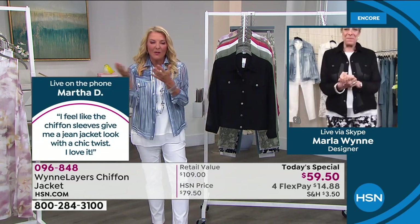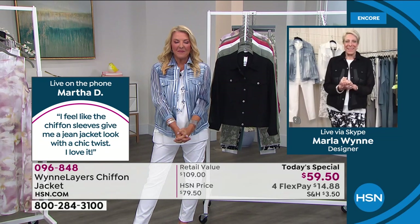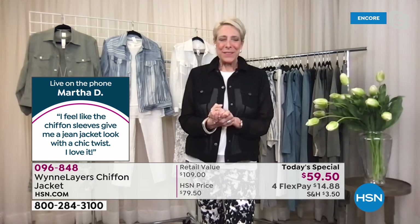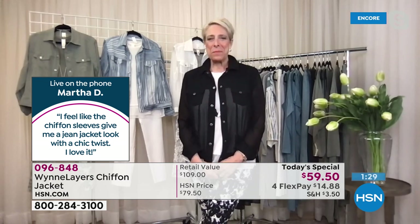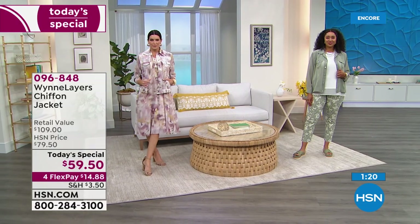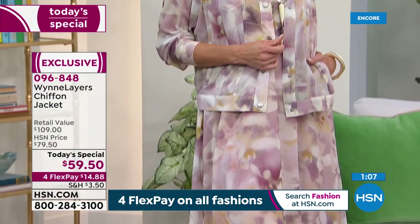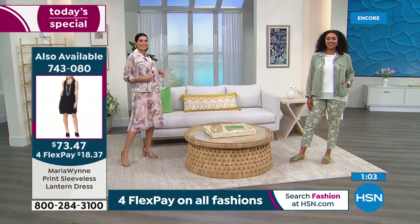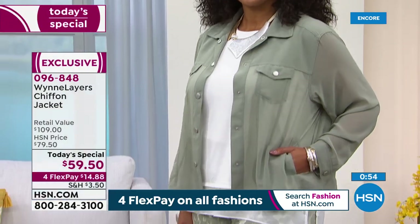We have Martha on the phone — congratulations on being the winner! Martha: Hi Marla, how are you doing? Marla: Have you been enjoying the jacket? Martha: Absolutely, I love it. I feel fantastic in it, and I love the color. That sage color is the best color ever — I love the coolness of it. Were you surprised when you opened the box and it looked like a jean jacket but wasn't denim? Martha: Yes, and it's so beautiful — it's like a jean jacket but it steps it way up. It's very chic — a jean jacket with a chic twist.